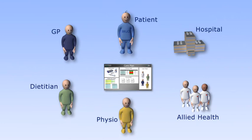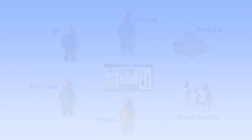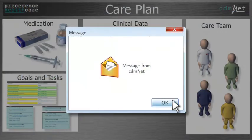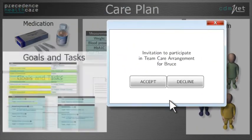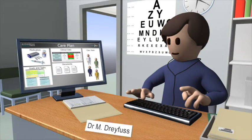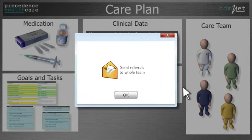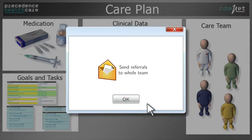Dr Dreyfuss loves how much time she and Annie have saved. She likes the way CDMNET helps her to meet all the care guidelines and Medicare requirements. Bruce's allied health and specialist team can now collaborate effectively. They accept their invitation to participate in the care team and Dr Dreyfuss is notified of the acceptance. With one click, she approves the team care arrangement and sends off signed referrals to each member of the care team.